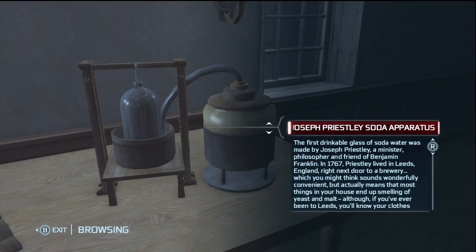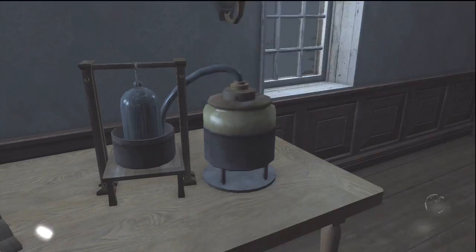Come over here, it's the electrostatic generator, and the Joseph Priestley soda apparatus.